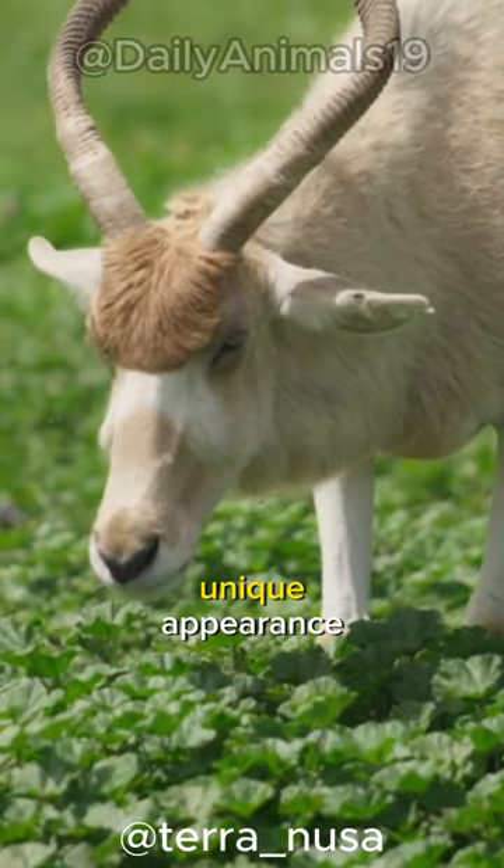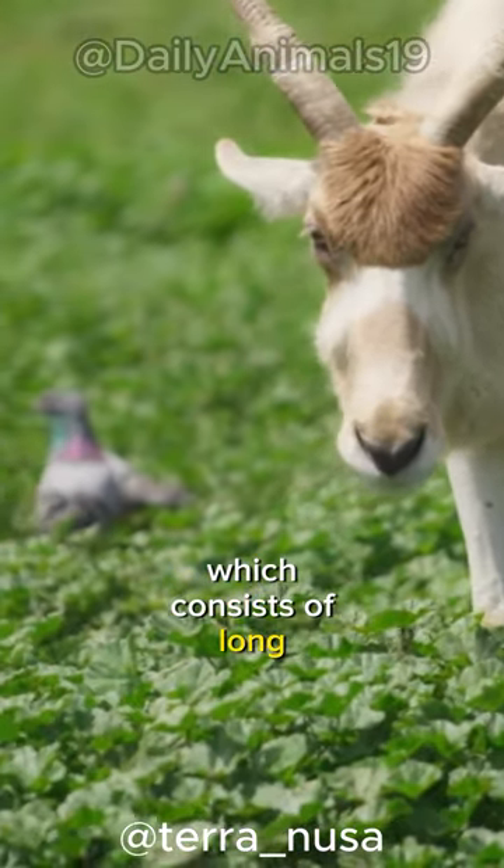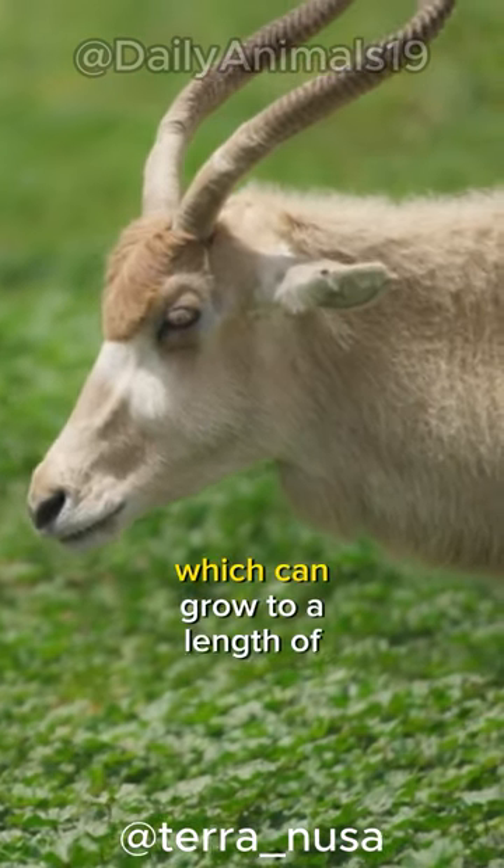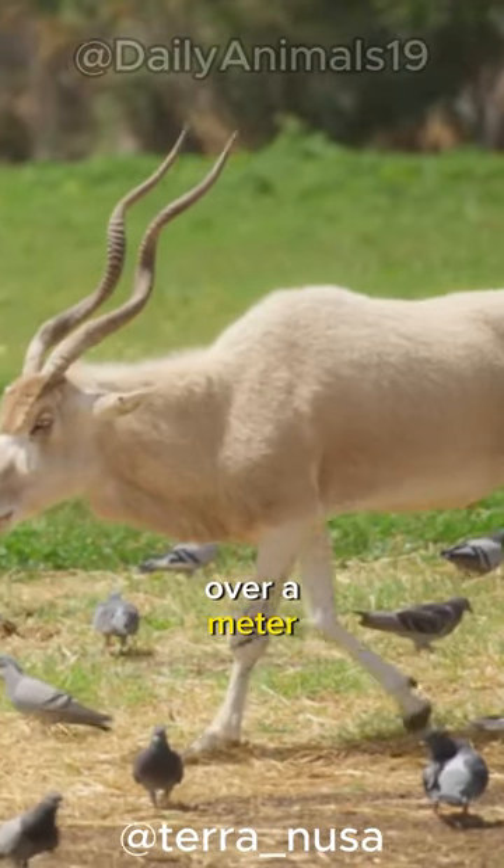Addax are distinguished by their unique appearance, which consists of long, curved spiral horns contrasting with white fur. This antelope's primary feature, which can grow to a length of over a meter, are its horns.